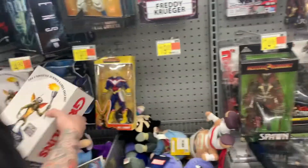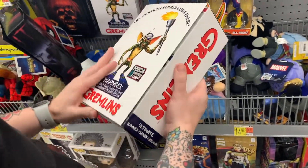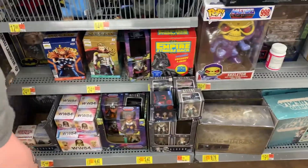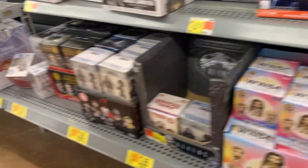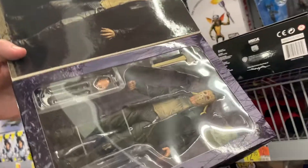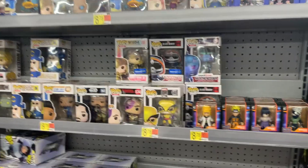It very well could be on sale. Oh look, this is a convention exclusive! All of those little mystery ones are on sale — really!